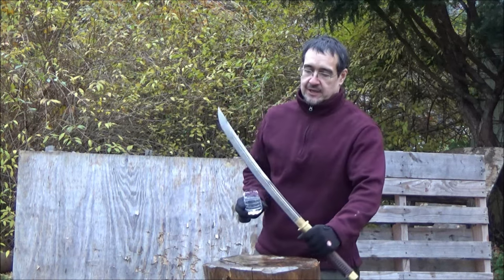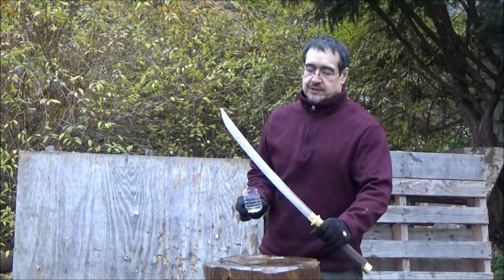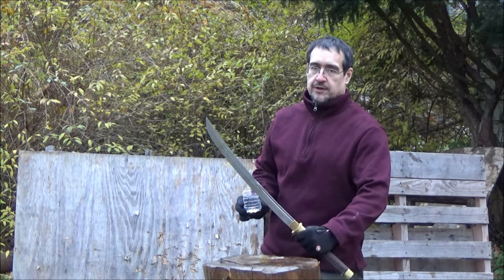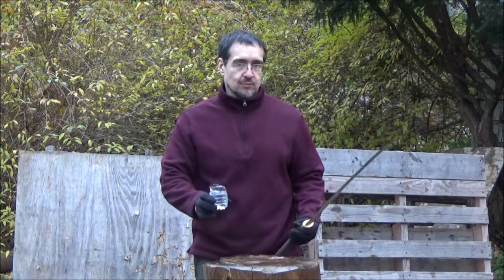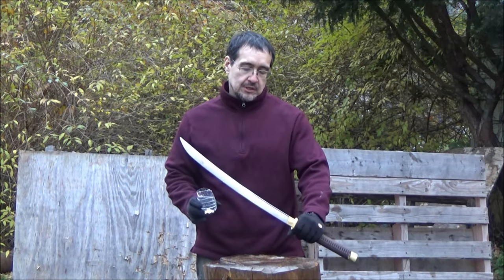Somebody asked if this is kind of like the Chinese version of a Wakizashi — very observant. It actually is very similar. It's a little bit wider, but some cutting swords are actually made wider too — the Japanese versions. So yes.